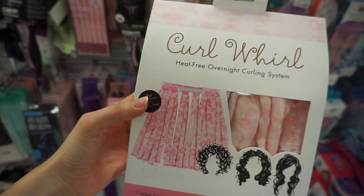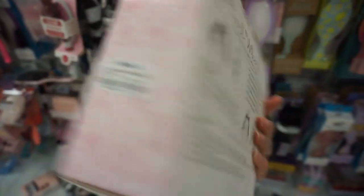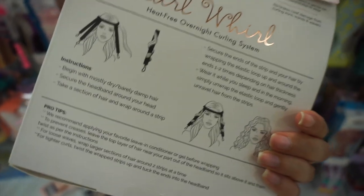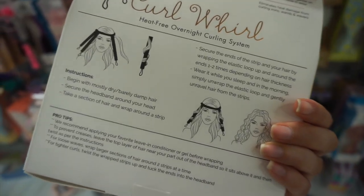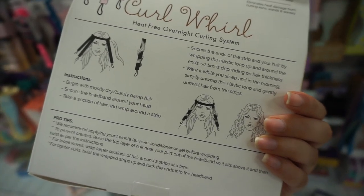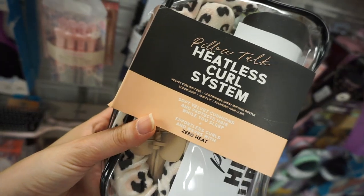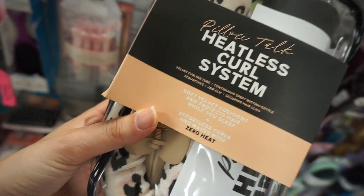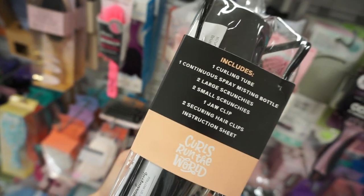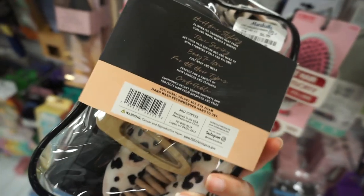I saw some really cool new hair curling devices. One is very reminiscent of the Octo Curl — I love heatless curlers and really wanted to try it. It was $9.99. There was also another heatless curling kit that I thought was really cool because it came with so many items, including a continuous misting spray bottle, and it was only $6.99. If you can find that kit, definitely pick it up.